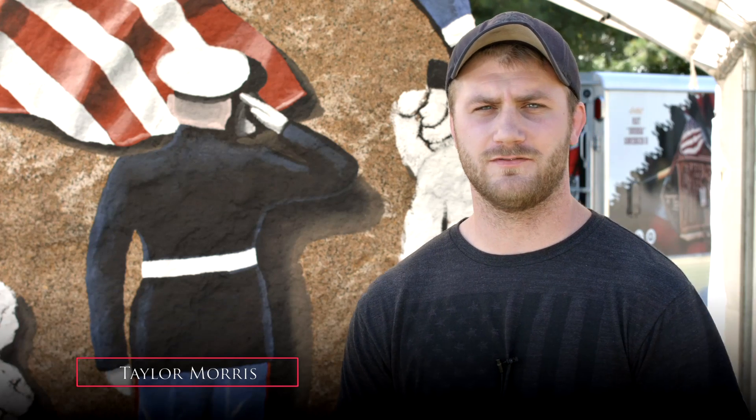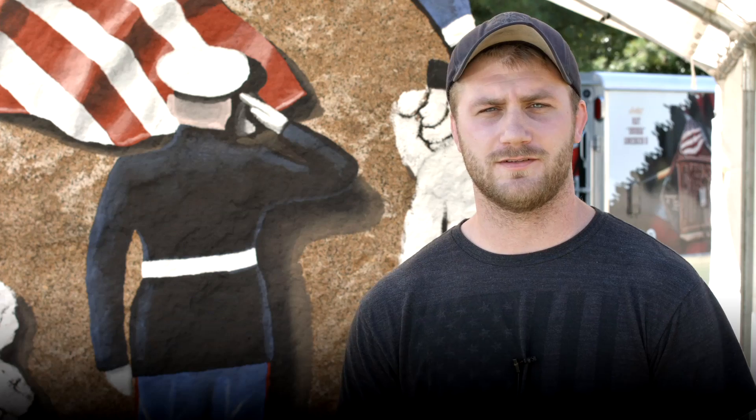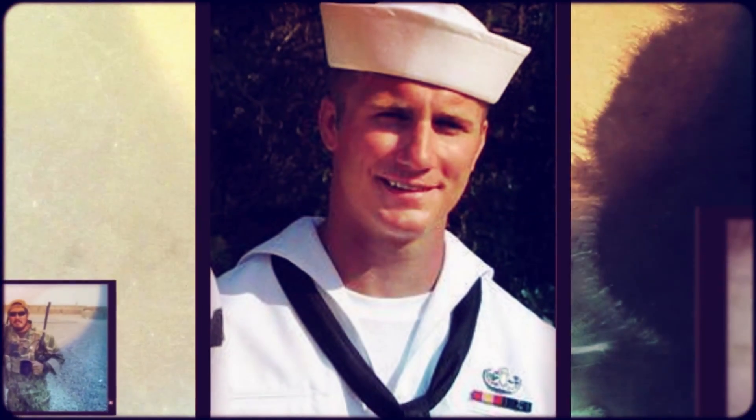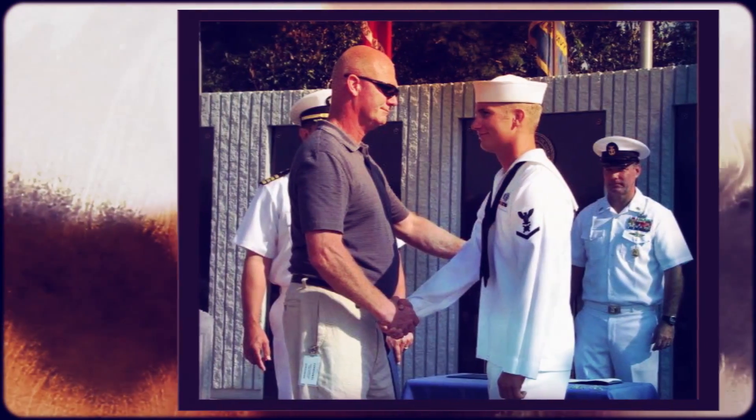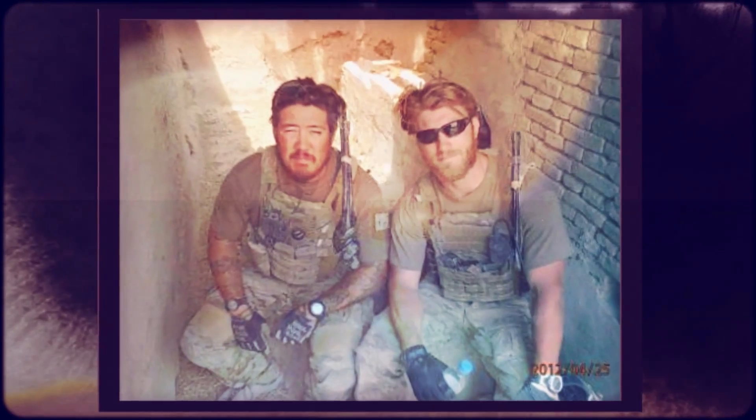My name is Taylor Morris, and I'm a resident here in Cedar Falls, Iowa. I graduated high school in 2007 and immediately went into the Navy. I ended up in a program called Explosive Ordnance Disposal, or EOD — we were bomb technicians for the Navy. Every branch has them, but the Navy trained us in two-man teams to embed with various units and groups in Afghanistan.